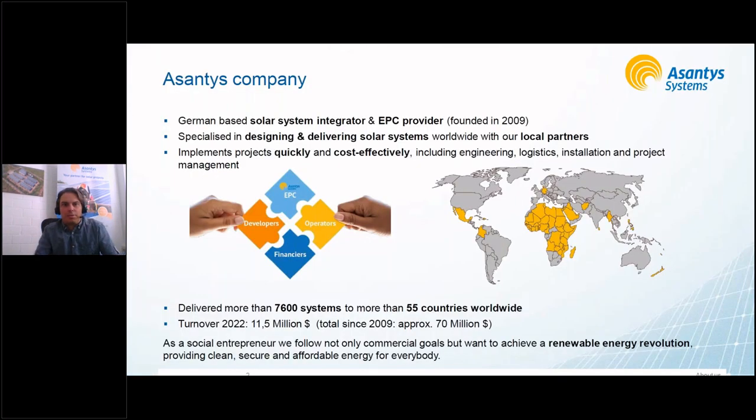We're a German-based company founded in 2009, focusing on solar system integrations and EPC services — specialized in designing and delivering solar systems worldwide. We have a very strong focus on Africa, but we also do projects in Latin America and Asia. We work with local partners who are our hands, ears, and eyes on the ground and actually know their local conditions best. They support us with installations, lead generation, and O&M activities.